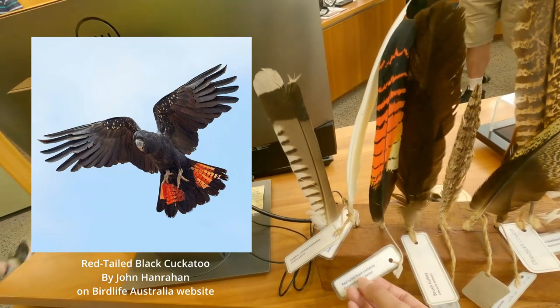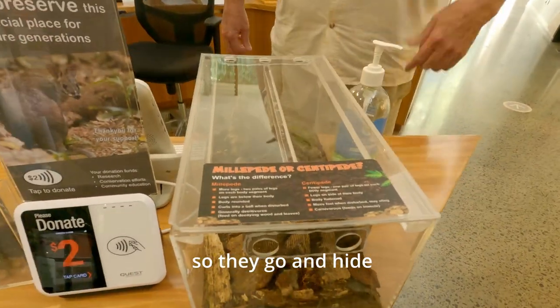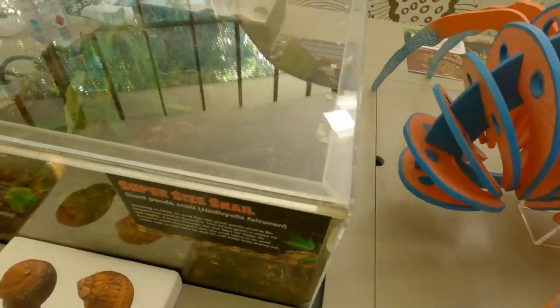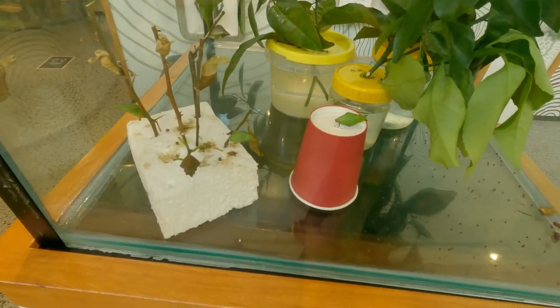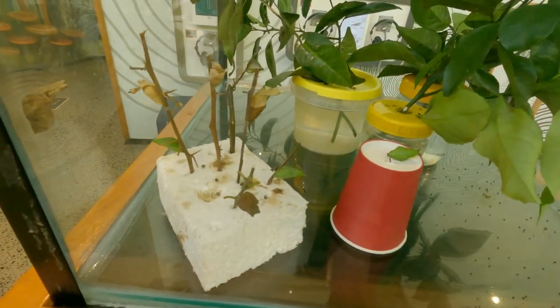This is a red-tailed black cockatoo, and that's the yellow-tailed black cockatoo. Over here is a giant panda snail. To the left on the glass is the chrysalis of an orchard butterfly. During the caterpillar phase they look like bird droppings and emit a foul smell for self-defense.